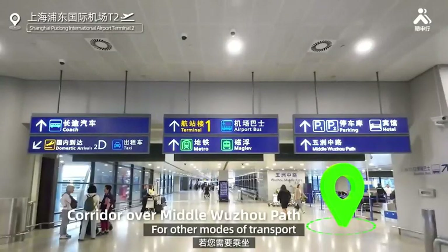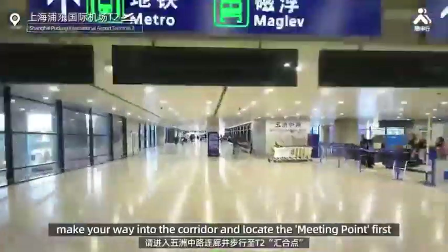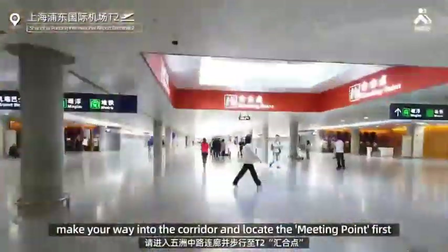For other modes of transport, such as the Metro, Maglev train, or airport bus, make your way into the corridor and locate the meeting point first.